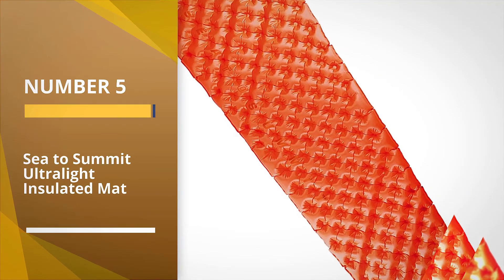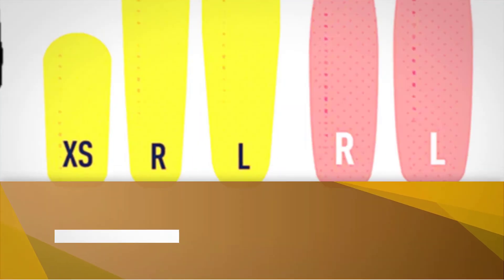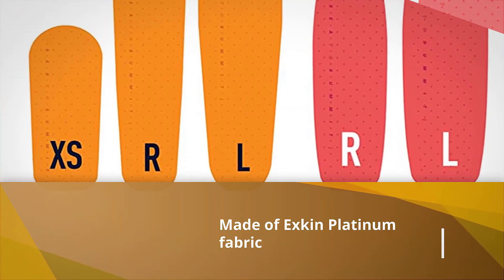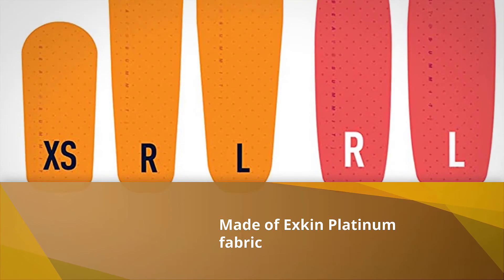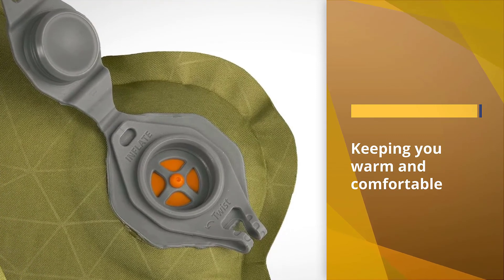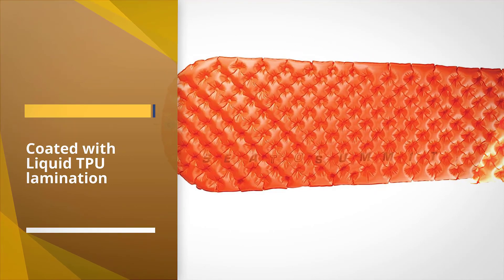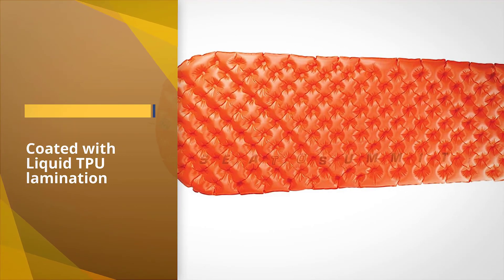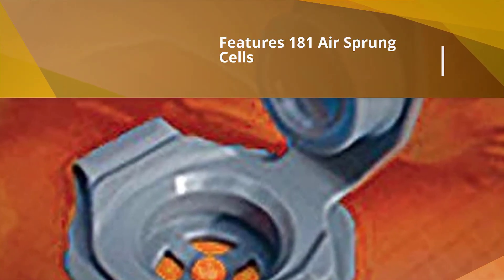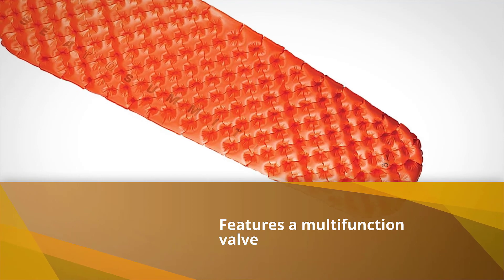Number five: the Sea to Summit Ultralight Insulated Mat. Australia-based Sea to Summit is best known for its quality products, striving to provide ultimate solutions for outdoor enthusiasts seeking innovative, durable, lightweight, and compact gear. This insulated pad weighs only 15.5 ounces and packs down small enough to easily carry. The inner material comprises independent air-sprung cells made of Exkin Platinum fabric and Thermo-Light insulation. This combination retains heat, keeping you warm and comfortable on cool nights.